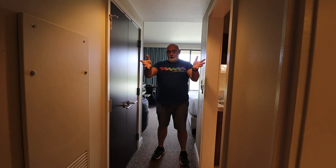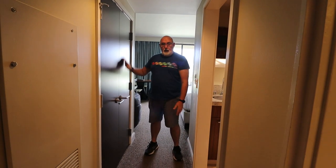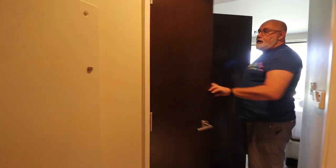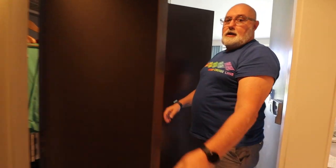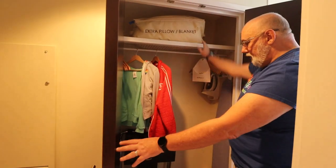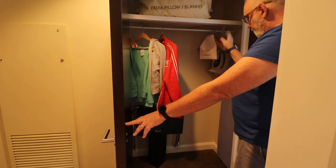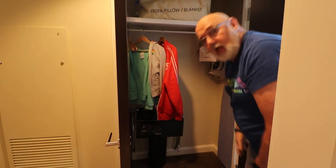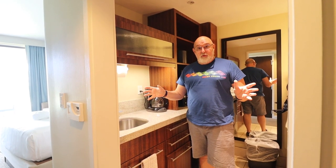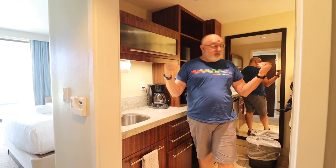Moving on from the bathroom area, two more things to point out in the main hallway. You've got your closet — a pretty standard closet with your extra blanket and pillows. And you have your in-room safe, luggage rack, hangers, iron, and ironing board — the usual.